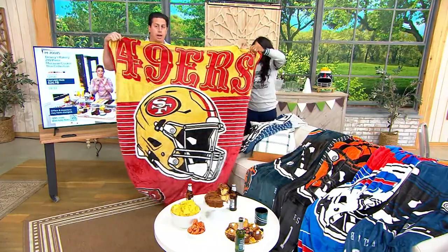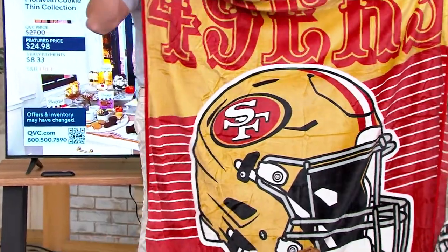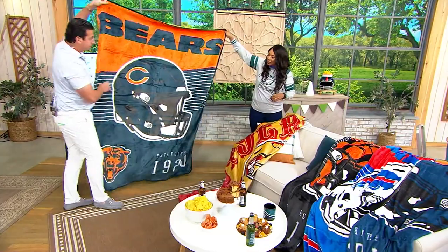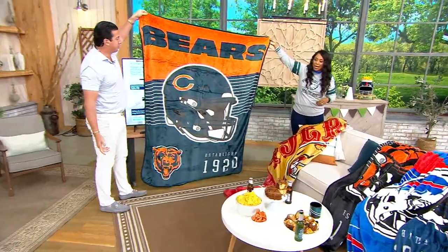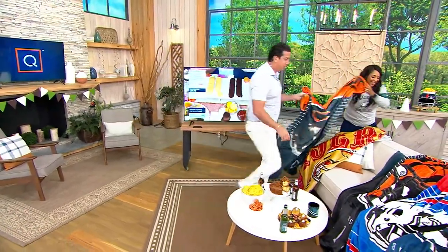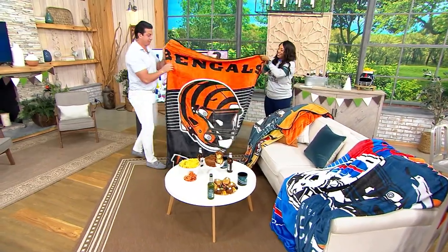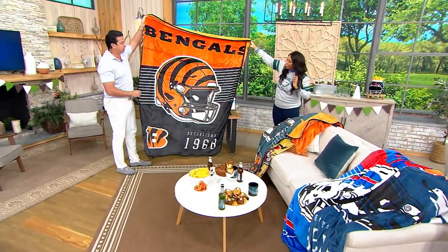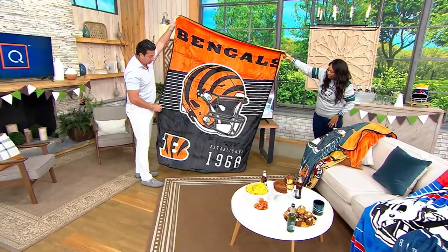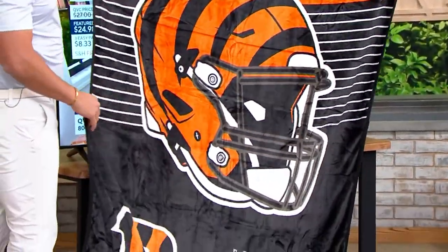San Francisco 49ers. Then we'll do Chicago Bears — this is my husband's team. Go Bears. He is definitely not a Cowboys fan. Chicago Bears. Cincinnati Bengals — look how crisp the colors are. Beautiful colors. Look at that orange and black. Look how nice. At Pegasus, we speak quality, quality, quality. That is gorgeous.